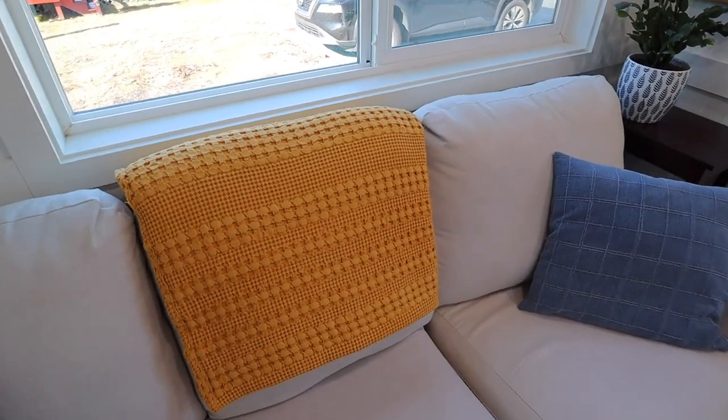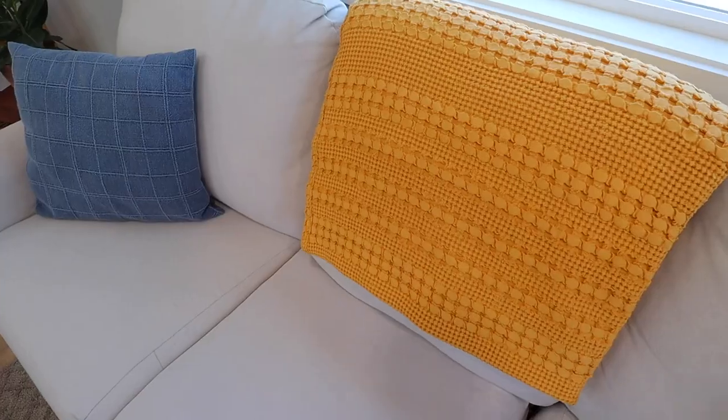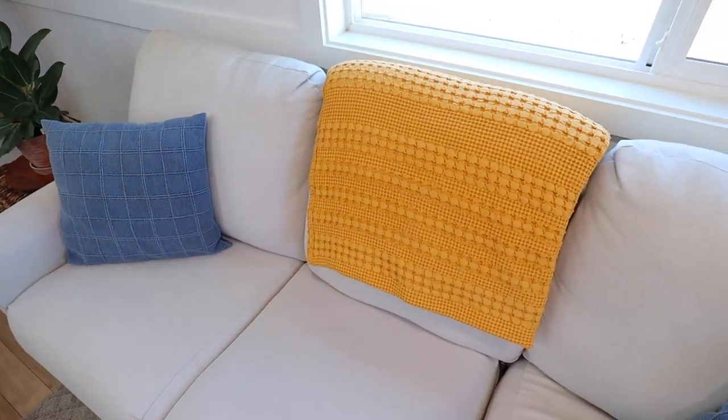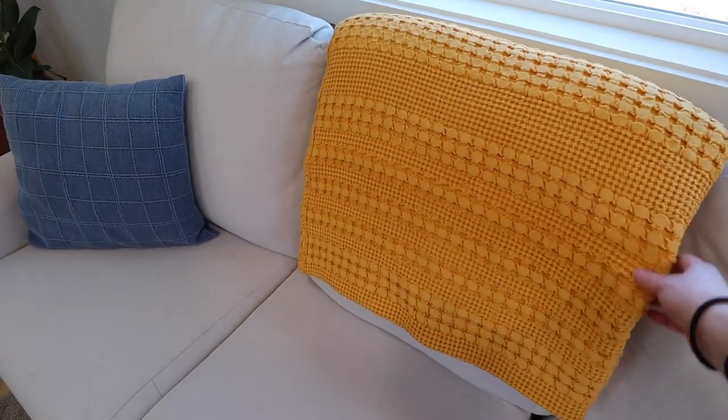Cozy edition number four is a throw. I love this throw because it adds a really nice pop of color and it also has a really fun texture. With our throw in place, let's move on to cozy edition number five.